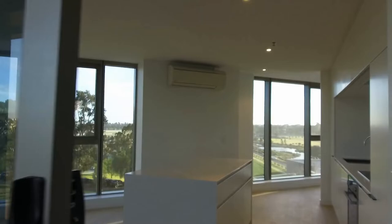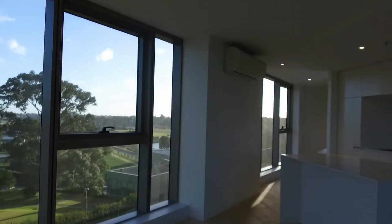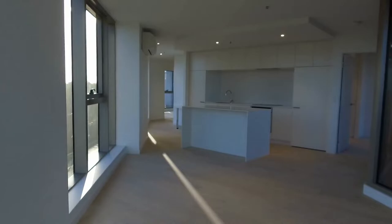I want to start off by pointing out the layout of the property. Standing right now within the living and dining area, straight ahead of us we have the kitchen. Over to our right we have access to your master bedroom. Down the hallway on the left we have your second bedroom and access to the central bathroom.